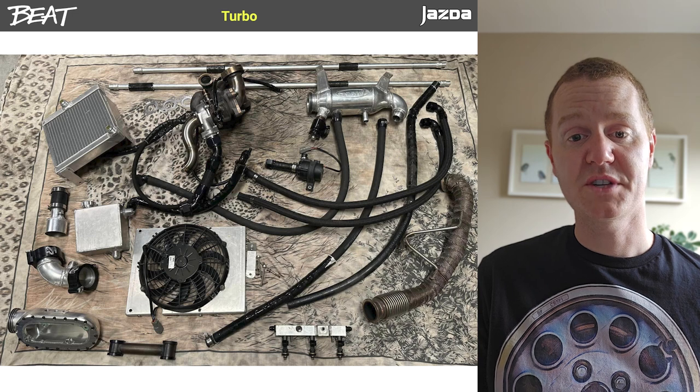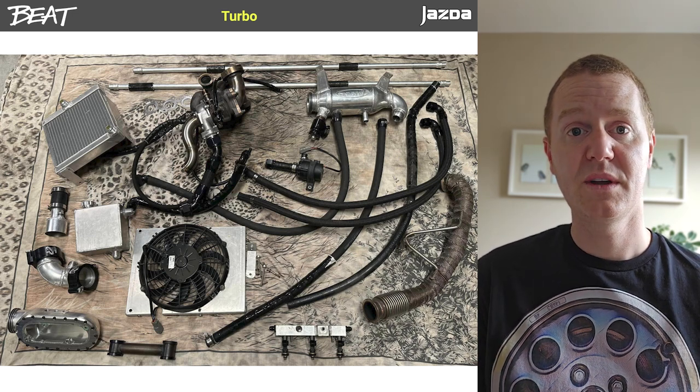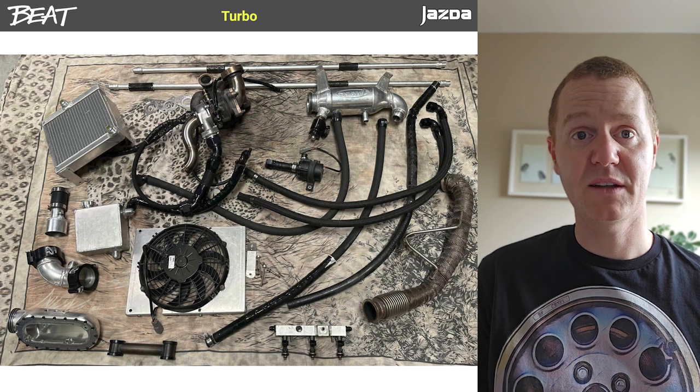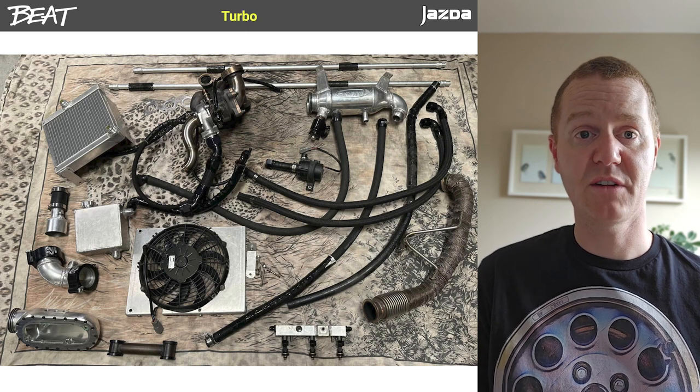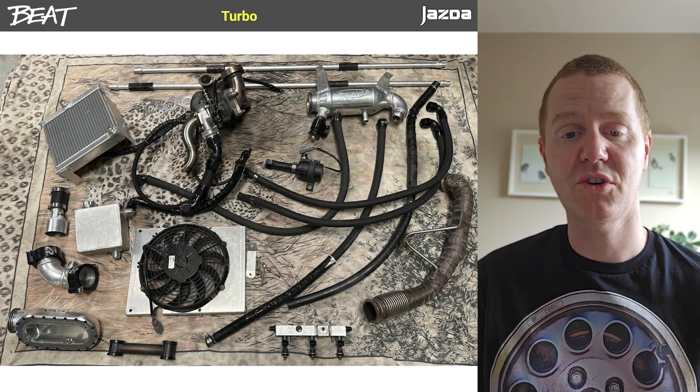Speaking of turbos, there is no off-the-shelf kit. One particular guy put together his own turbo kit, doing all the fabrication himself and subsequently selling it, which shows all the parts involved in turboing a Beat and what it looks like fitted to the car.